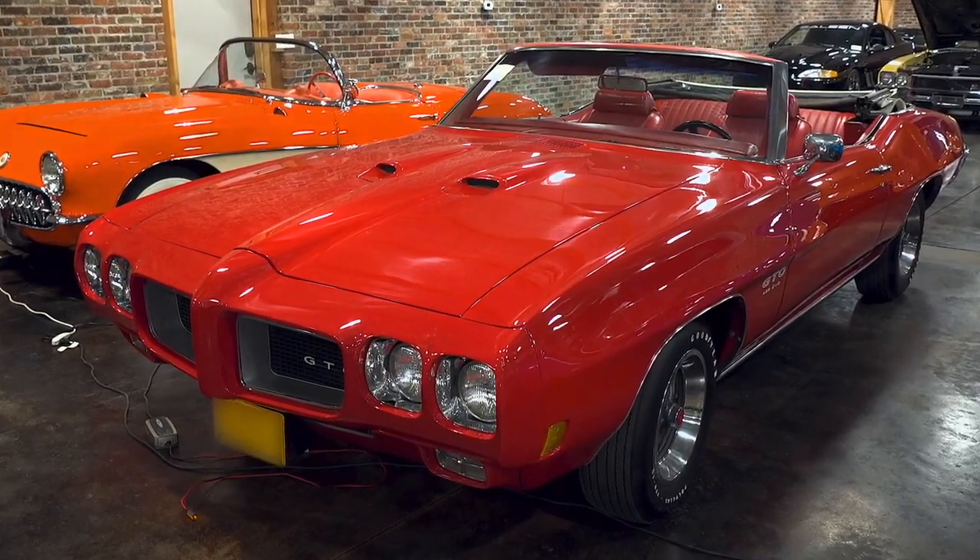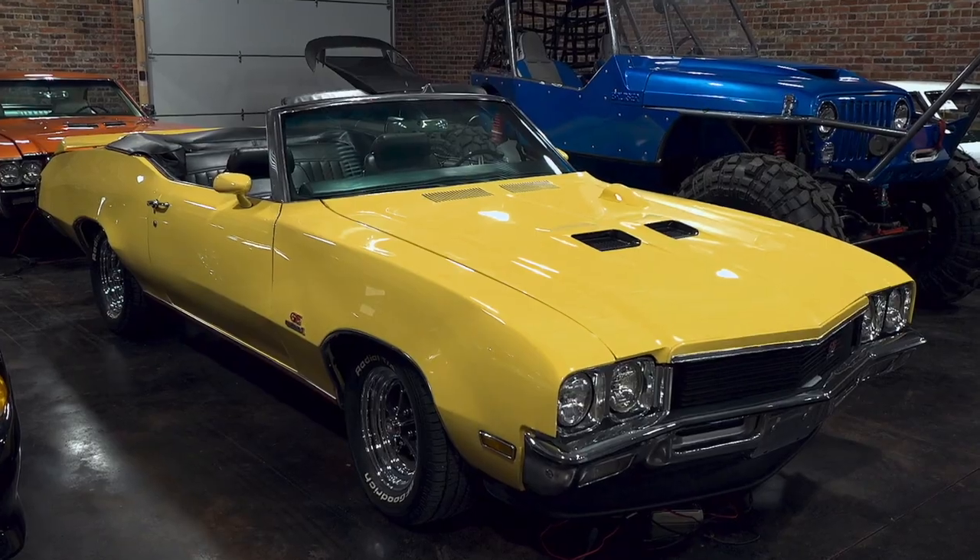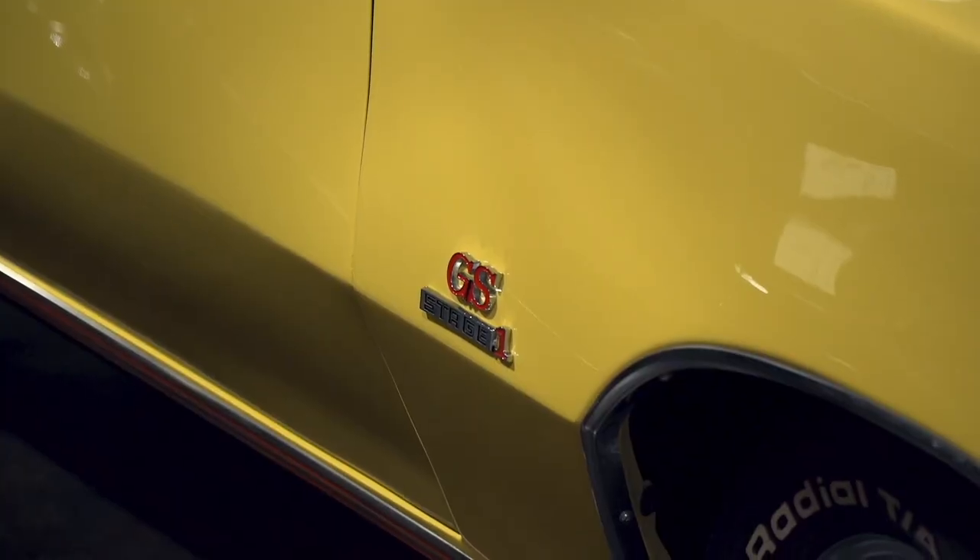Jeff Brower has been an automobile nut his whole life. And over the years, as time and money have allowed, he has amassed a fairly large auto collection. What you see here started out as one car. As opportunity arose, I ended up collecting more cars. And all of them run, all of them drive. They all have oil dripping underneath them — and I always say if they ain't dripping, they ain't running.